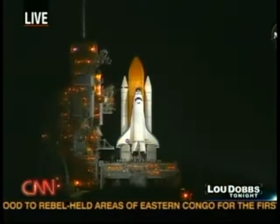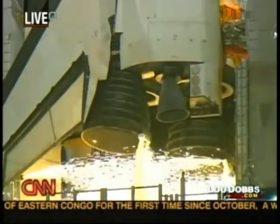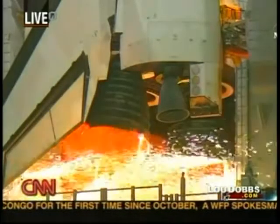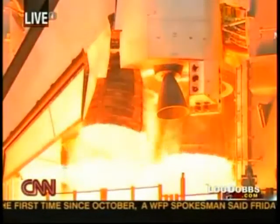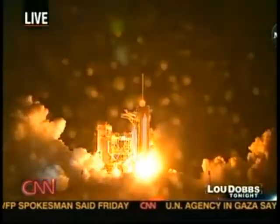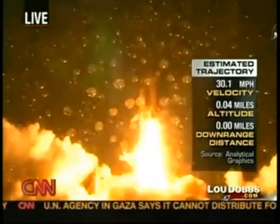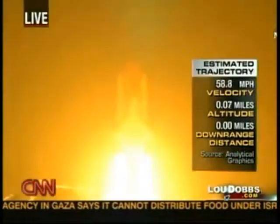In just a moment, let's listen to them, and let's listen to the launch. 10. 7, 6, 4, 3, 2, 1. Booster ignition and liftoff of Space Shuttle Endeavour, preparing our home in space for a larger international family.